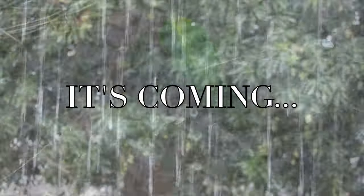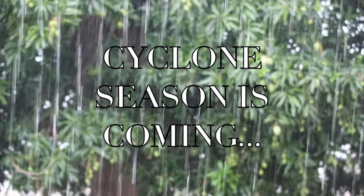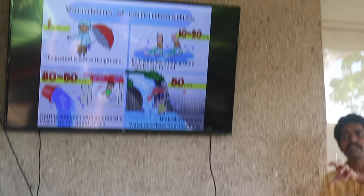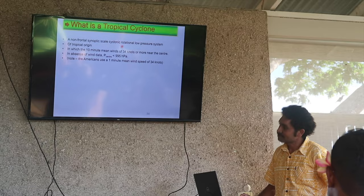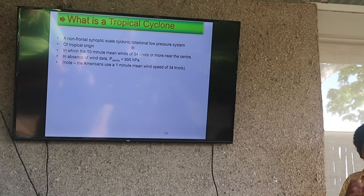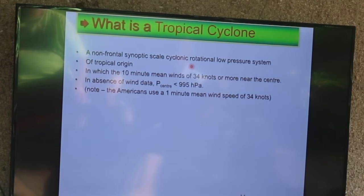Cyclone season is coming. There are two types of seasons in Fiji: wet and dry. We're about to enter the wet season, so we can expect a lot of rain. This is also known as cyclone season. A tropical cyclone is when there are sustained winds of more than 34 knots near the centre, and these winds are rotating clockwise. In the northern hemisphere they rotate in the opposite direction.